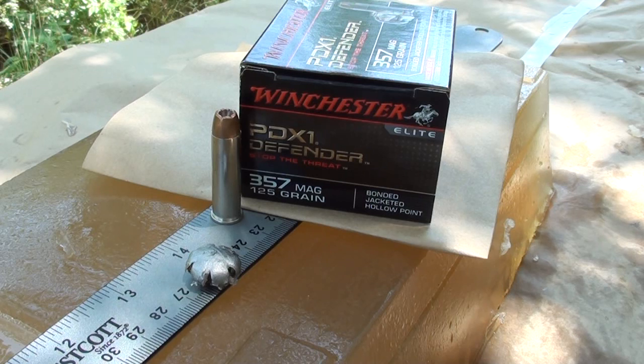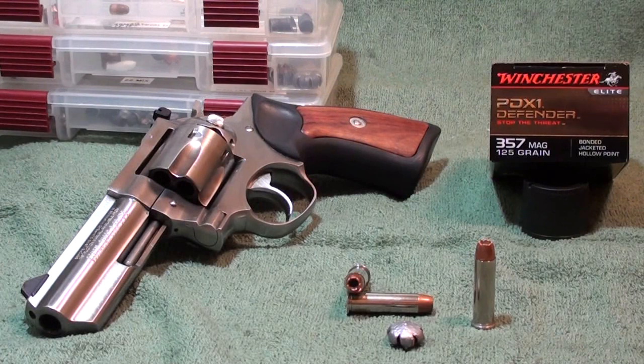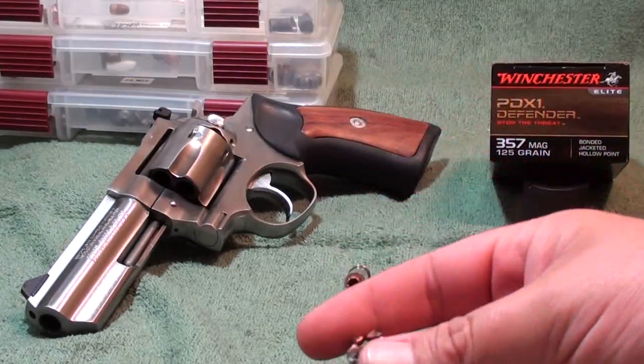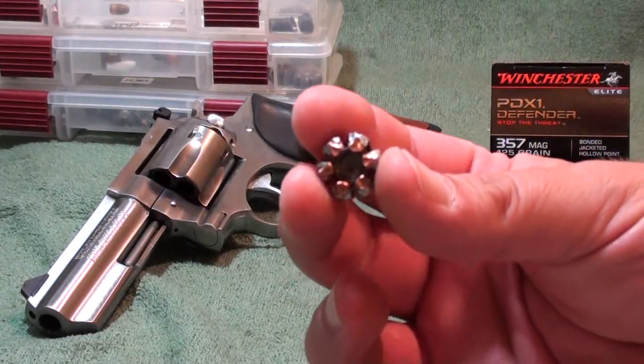Here at the post-test for the Winchester PDX1 Defender .357 Magnum 125 grain bonded jacketed hollow point — this round kicked ass today in the gel. 14 inches penetration, beautiful symmetrical expansion. It just performed awesome — very good round. Wait till you see the close-ups at the end.